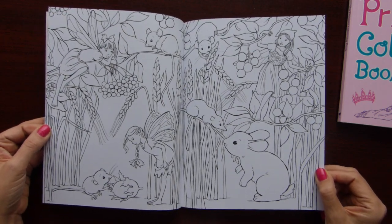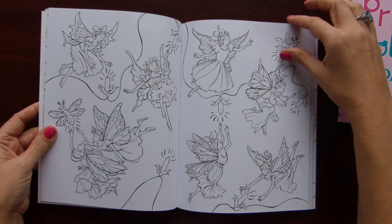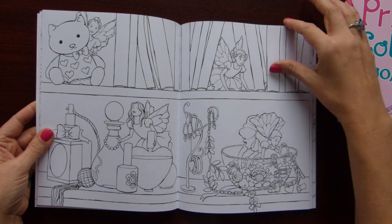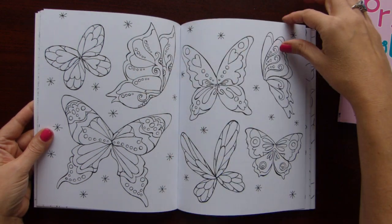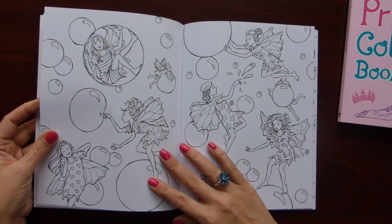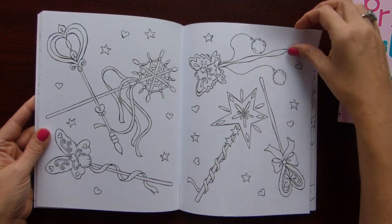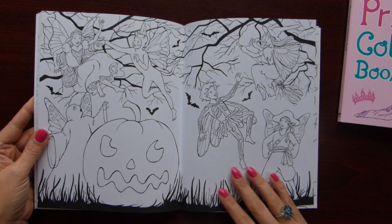I haven't colored in this one yet because I just bought this book recently. This is a very simple double spread with butterflies. I love these stories — it's very entertaining, very whimsical. This is like a Halloween themed one.